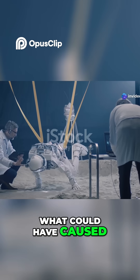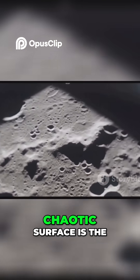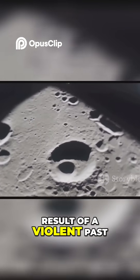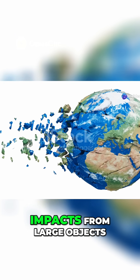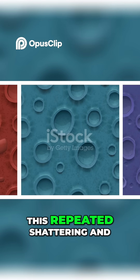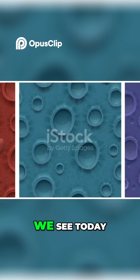What could have caused such a bizarre landscape? Astronomers believe that Miranda's chaotic surface is the result of a violent past. They speculate that this moon was shattered into pieces multiple times by impacts from large objects and then, just as dramatically, pulled back together by its own gravity. This repeated shattering and reassembly would have created the jumbled, chaotic terrain we see today.